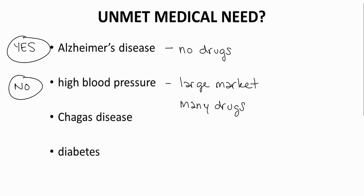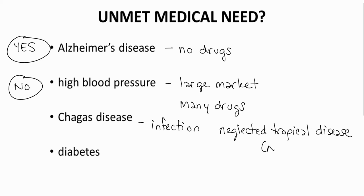The next disease is Chagas disease. Chagas disease is a parasitic infection that can lead to congestive heart failure. Chagas disease is considered a Neglected Tropical Disease, or NTD. NTDs affect tropical and subtropical regions of the world. The World Health Organization maintains an NTD list, which includes numerous infectious diseases and even conditions like venomous snake bites. Chagas disease is an unmet need.